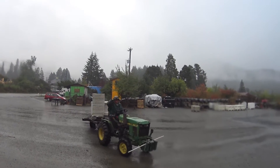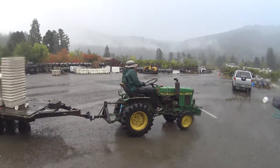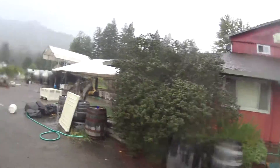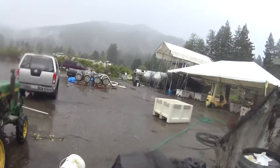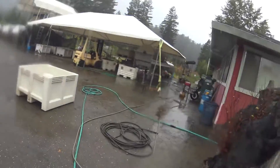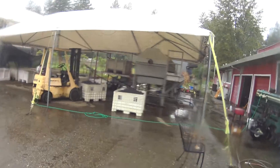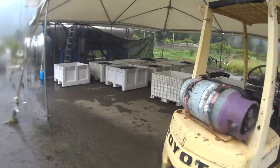There he is, there he goes on his John Deere. Coming into the heart of where the wine is made at the moment. We'll empty the bins and wash them all out — these are the winemaking machines, pretty impressive.